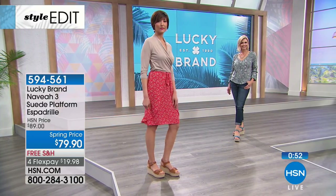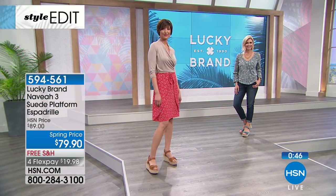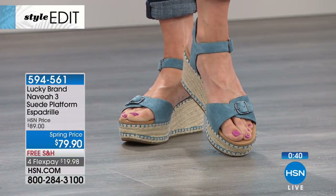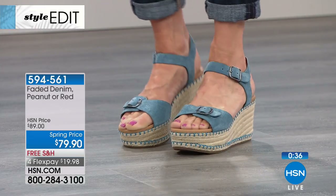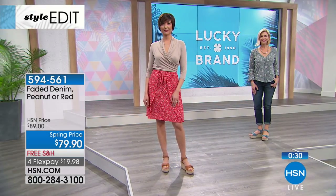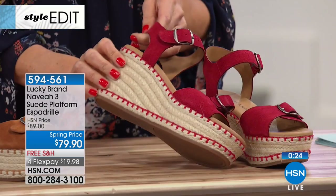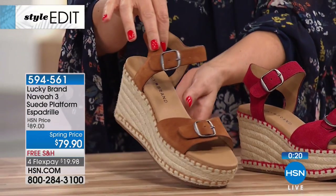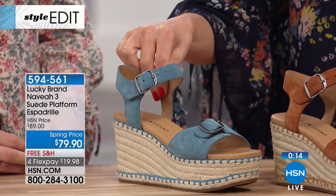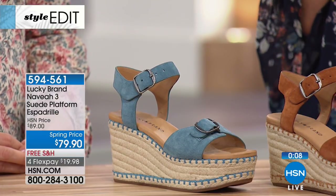Pick your favorite color — we have sizes six through ten with half sizes, and today you can get this for $79, which is $10 off, with free shipping and four flexible payments. If you want one go-to summer sandal you can wear over and over, grab an espadrille — they never go out of style. We have the red, a nice deep brick red; the peanut, a beautiful warm honey mahogany; and the dreamy sky blue denim. That is the Navia.